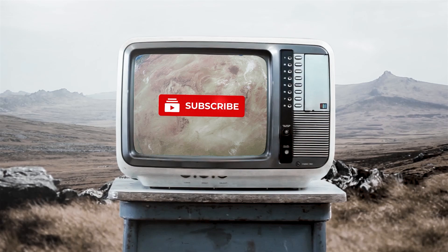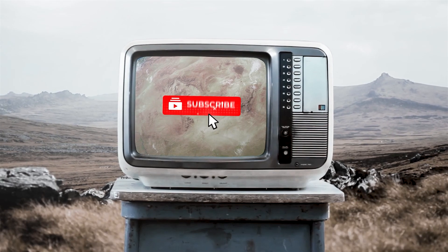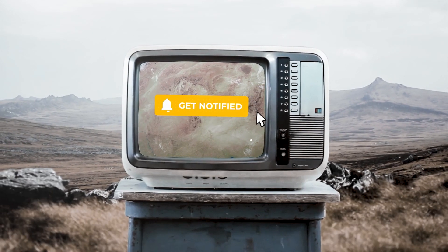If you got this far into the video, don't forget to subscribe so you can enjoy more content just like this. Thank you for watching.